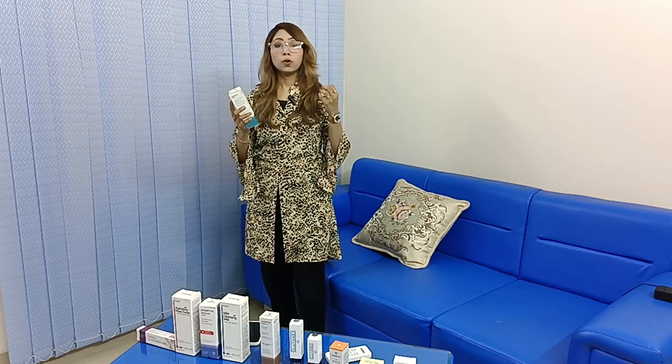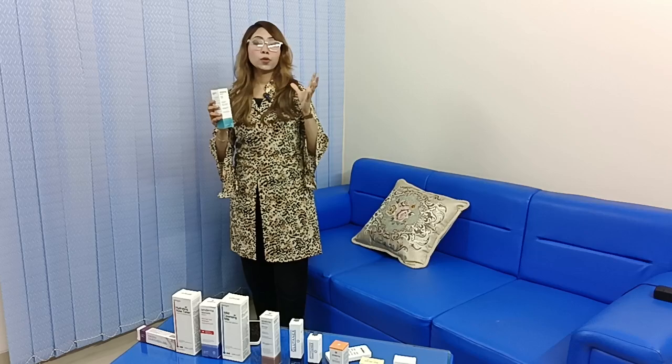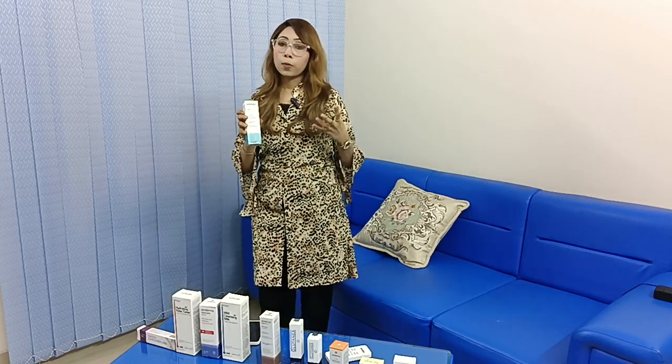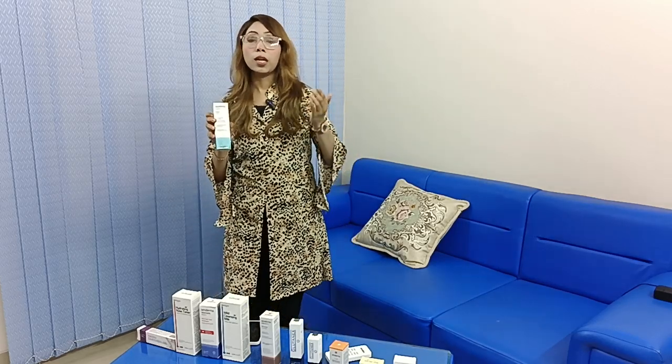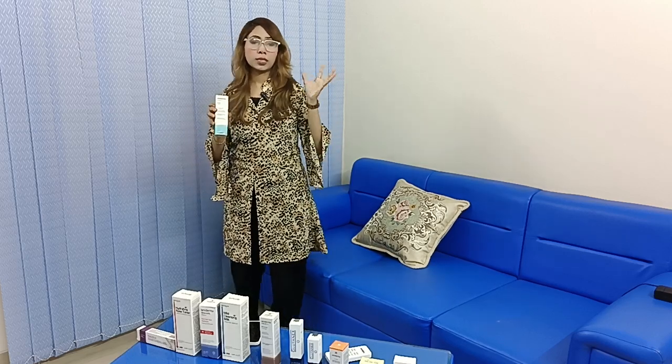The lotion is non-sticky and non-greasy. Since our skin can have acne-prone problems, we have a post-acne treatment. We also have an acne-prone treatment. If we have acne-prone issues, we can have scars and melasma as well.